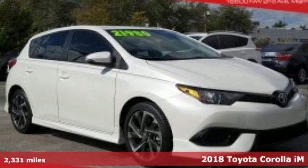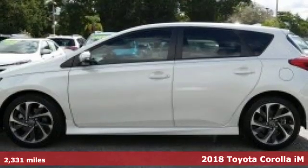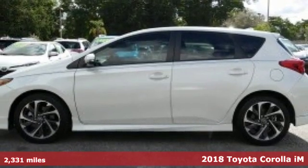It's a 2018 Toyota Corolla IM. Toyota, steered by ingenuity, driven by passion.